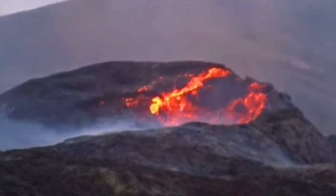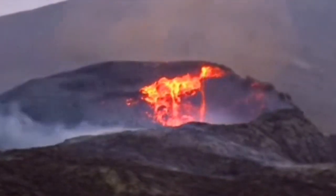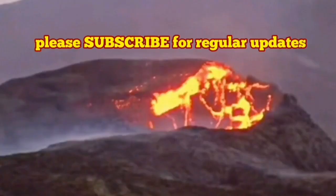It didn't end there — another big chunk also fell. That was the one where we noticed that the shape of the volcano had changed.